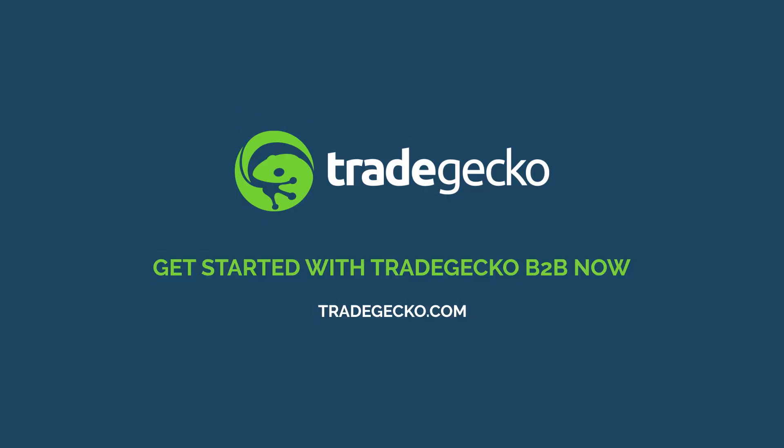We created B2B to help you increase your sales and expand seamlessly. So get started with your B2B account today.